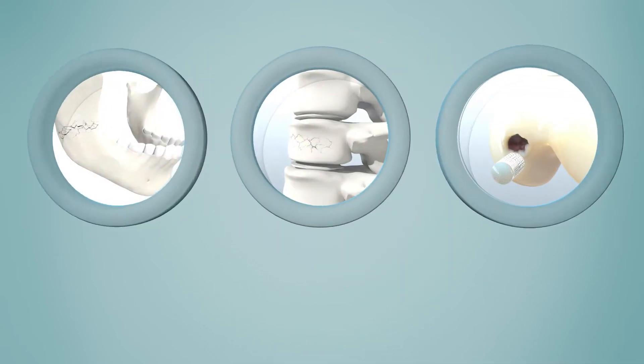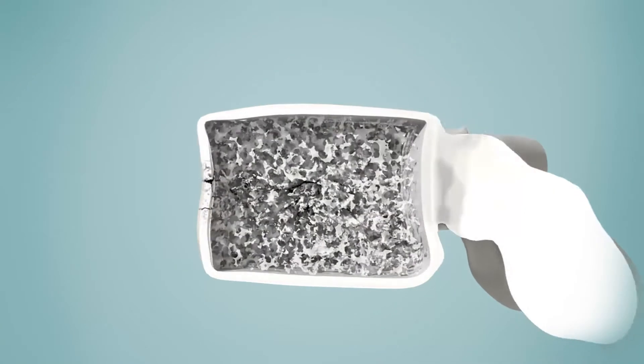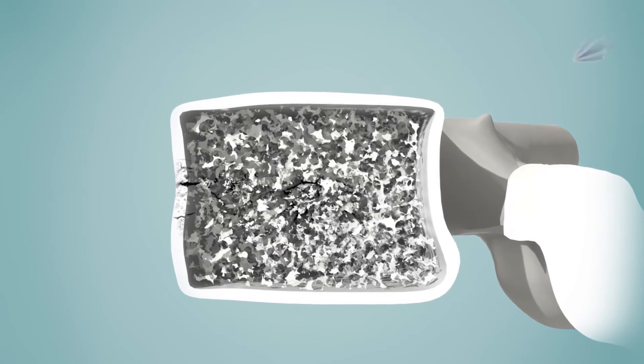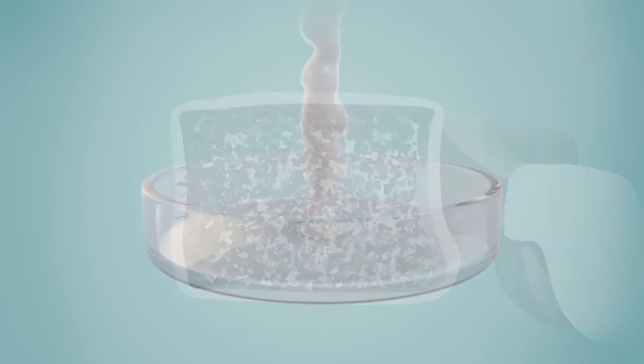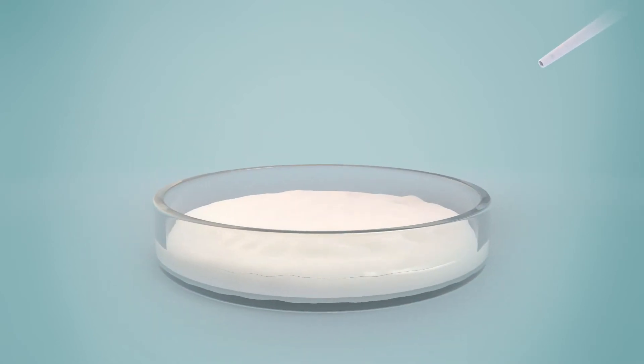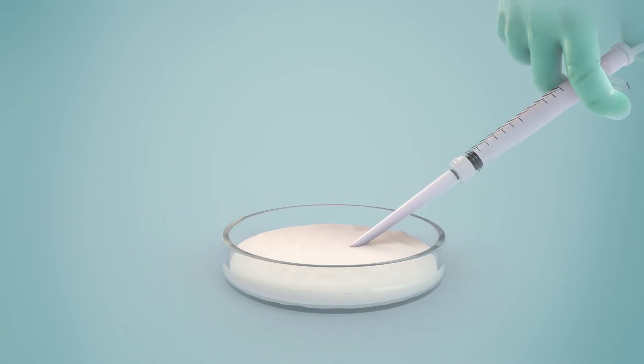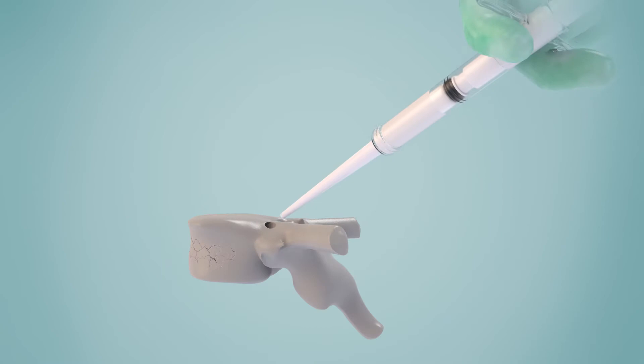For vertebras, the project developed a paste that is injected into the broken vertebra. It fixes the vertebra and favours bone regeneration.